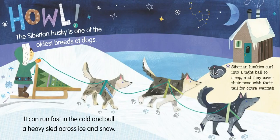The Siberian husky is one of the oldest breeds of dogs. It can run fast in the cold and pull a heavy sled across ice and snow. Siberian huskies curl into a tight ball to sleep, and they cover their nose with their tail for extra warmth.